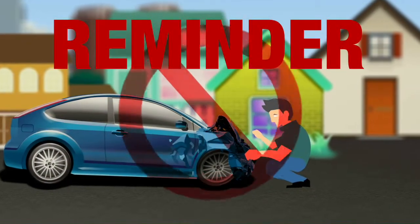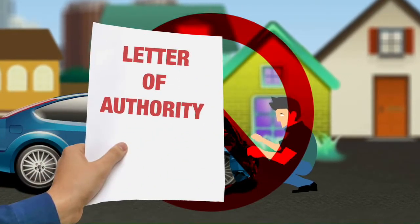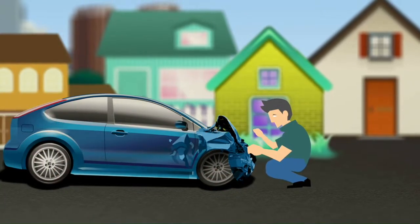Do not initiate repair of the vehicle. Repair will be authorized by AFPGEN's Letter of Authority after inspection and evaluation of the damaged vehicle.